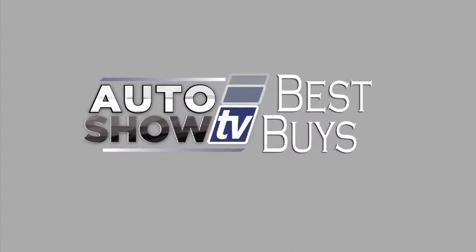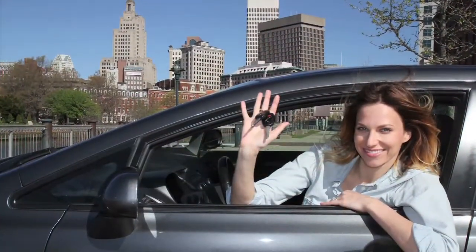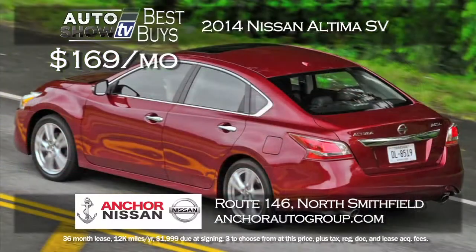Now it's Auto Show TV's Best Buys — we search for the best cars in the market and tell you where to find the deals. Anchor Nissan comes through again on the Altima. The 2014 Altima SV can be yours for $169 a month lease for 36 months. The Altima speaks for itself as a mid-sized sedan leader with backup camera, Bluetooth, and so many more features. Lease the Altima at Anchor.